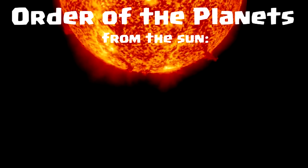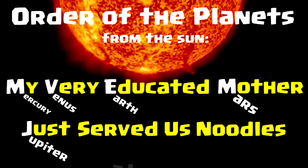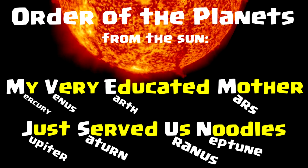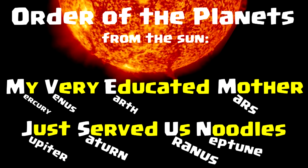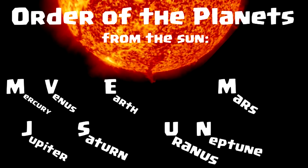You've probably heard the mnemonic 'My very educated mother just served us noodles.' And if that works for you, great — you really don't need to listen any further. There are lots of other videos showing you this method. But if that method doesn't really work for you, I'm here to offer you a method that worked quicker and easier for me.